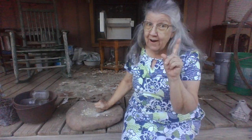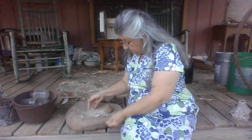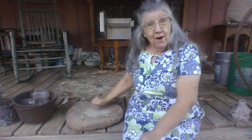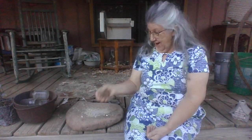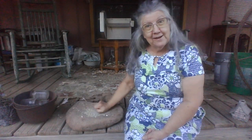Didn't find any arrowheads today. I have found one arrowhead down there, and mama found one, my brothers found some. I'm gonna leave it right here with my mortar rock, so-called Indian mortar rock.